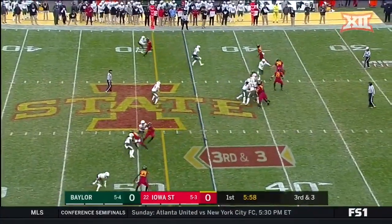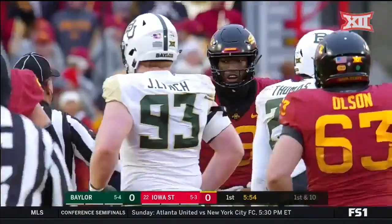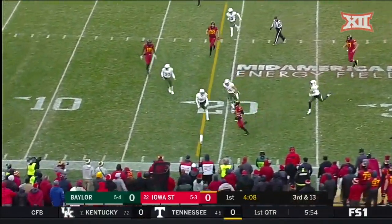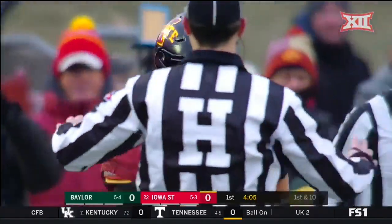Butler at the top of your screen, he's looking there — got it. First down, Iowa State. Butler's at the bottom of your screen. Birdie steps up, he's going to keep it. Runs out of bounds at the 15. That's a first down for Iowa State.